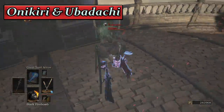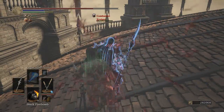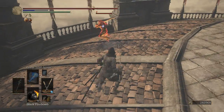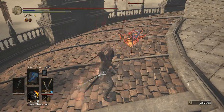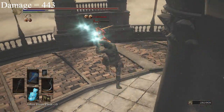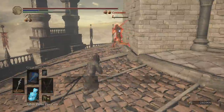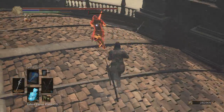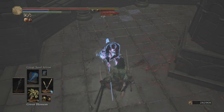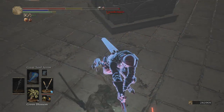The next weapon is the Crystal Onikiri and Ubadachi — dual katanas that made this list because of their S scaling in intelligence. They require 13 strength and 25 dexterity to wield. With base requirements and 40 intelligence, you get 168 physical damage and 272 magic damage for a total of 443 AR. Don't let the S scaling deceive you — it has poor damage due to split damage, requires the use of both hands for full functionality, and has a very punishing dexterity requirement. The Onikiri and Ubadachi should be used on other builds since it doesn't perform as well on a magic build.